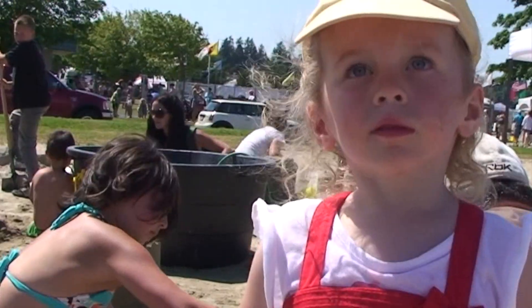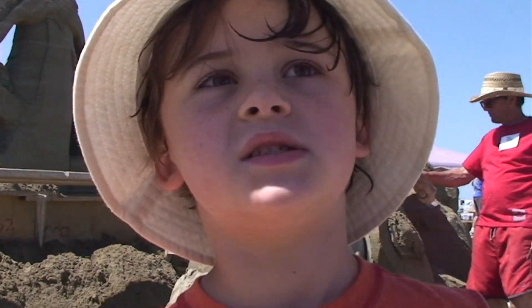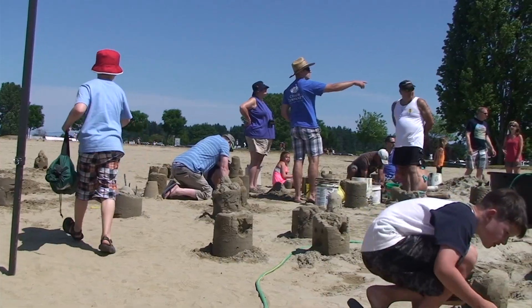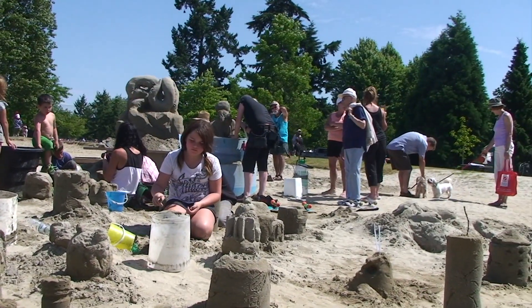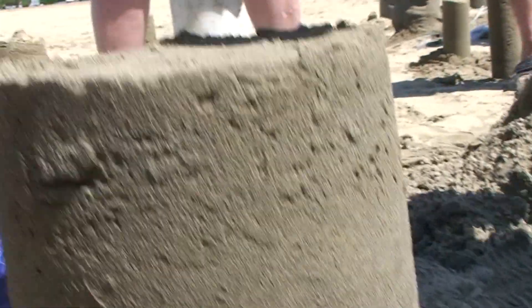How is the sand today? Good. Tell me about the community castle you worked on. There was a face on one side and then there was a building on the other side. I've learned a lot — it's a lot more than just filling the bucket and turning it upside down. Way to go, guys!